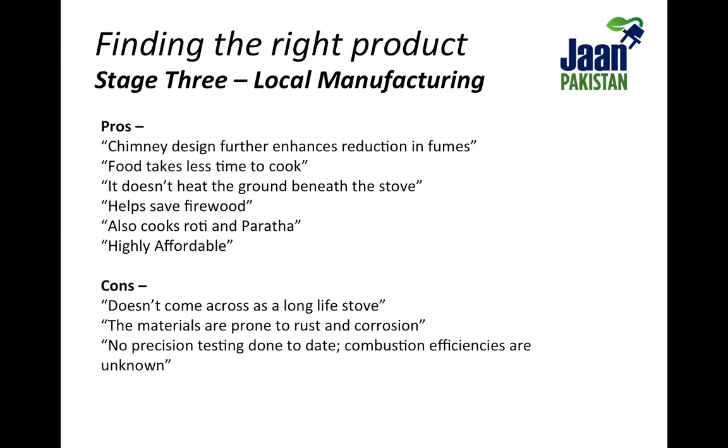We haven't been able to lab test carbon emission reduction and other necessary combustion efficiency metrics because the winning prototype is very new. Also, the materials used in the stove are deliberately low-cost and the product is therefore not expected to last beyond four months, which is more than enough time for consumers to experience and pay for the benefit of clean cooking and gradually move on to a superior product from Jaan Pakistan.